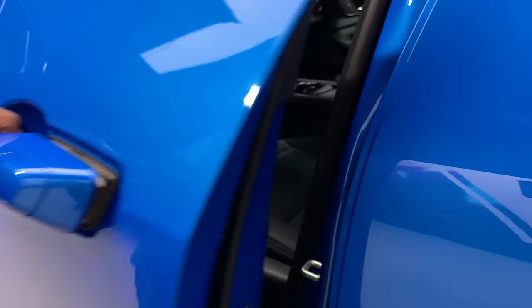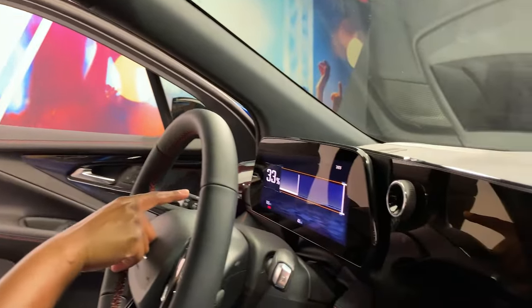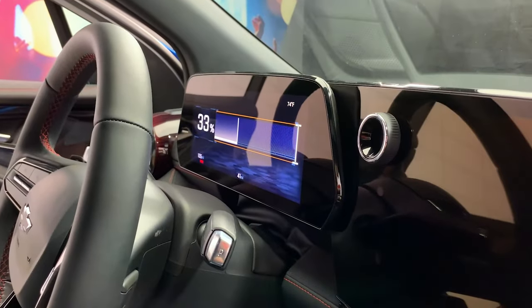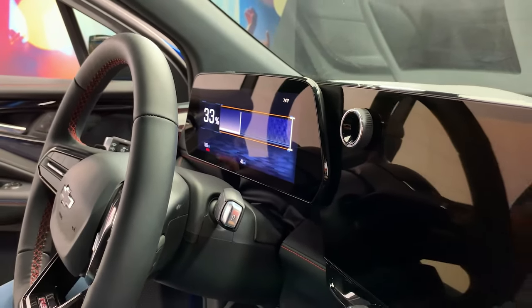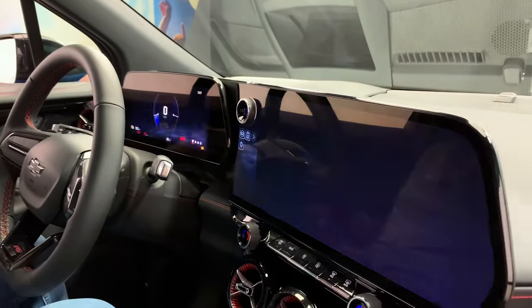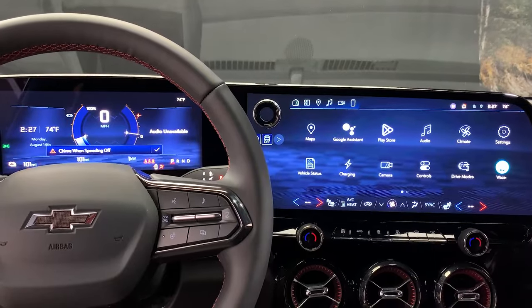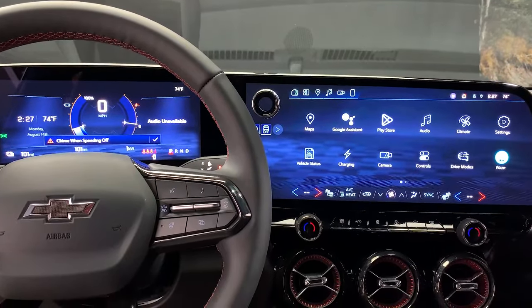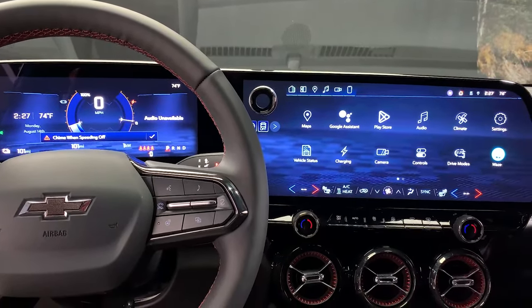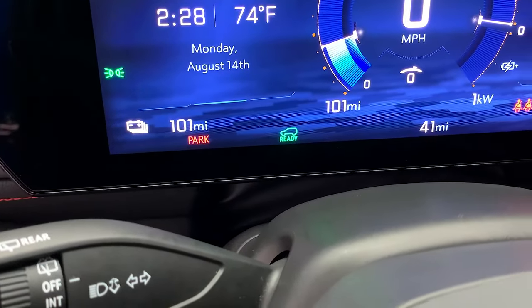Now it's time to get in and power on the Blazer EV. At this point, you can view your charge status here. As you sit in the driver's seat, press the brake pedal or simply close the door, which will automatically power on the vehicle. You will see the driver information center and the infotainment screens illuminate, as well as the ready icon in the driver information center.